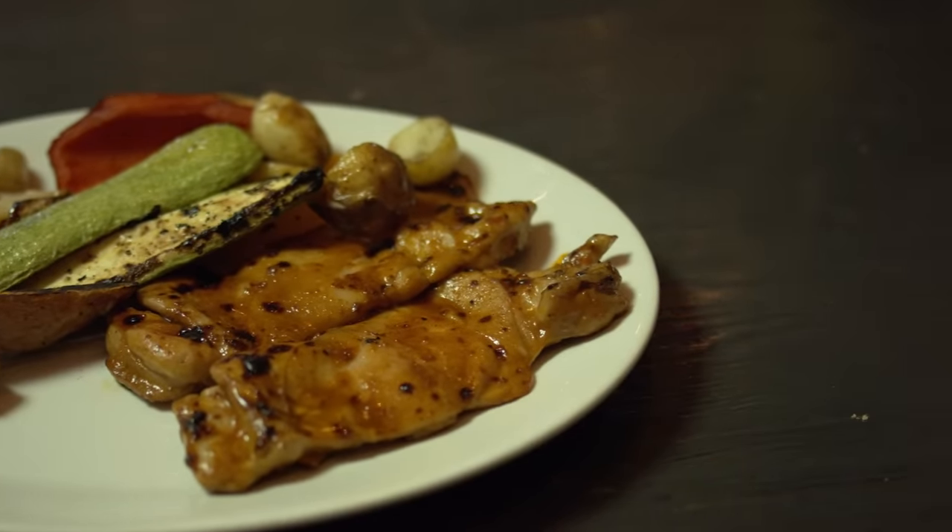Ramekins and silicone molds can also be used in your air fryer to make individual-sized desserts that will cook up quickly. You do always need to use some sort of pan or insert when baking in the air fryer. If not, batter and dough will seep through the holes at the bottom of your basket, burning and creating a potential fire hazard.